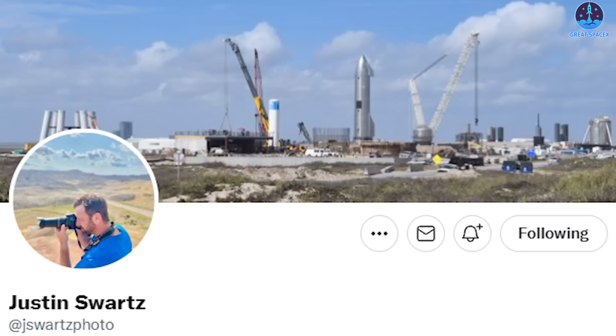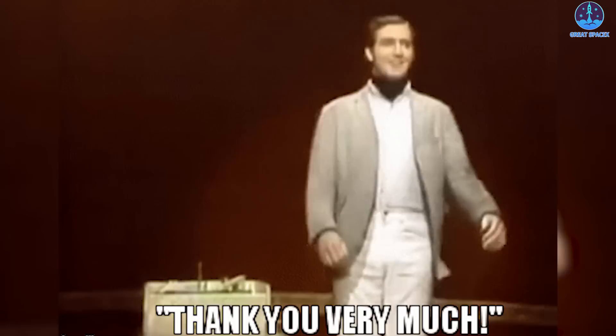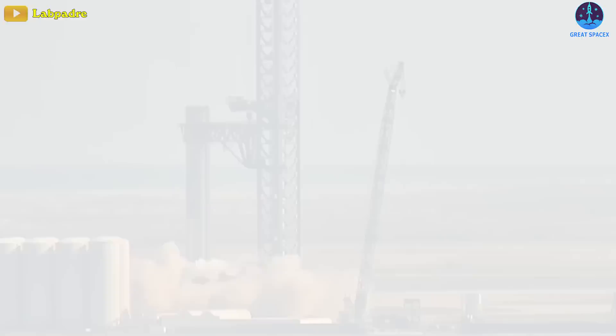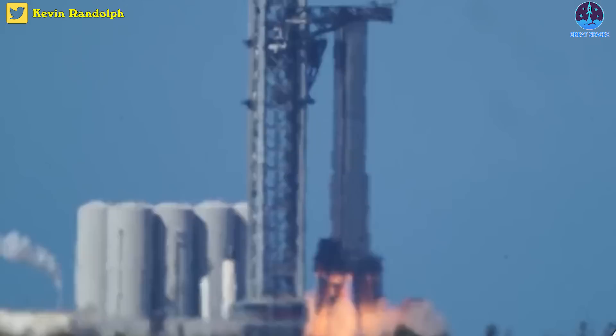This epic footage — huge thanks to Justin Swartz, photographer for WAI Media in McGregor, Texas, for capturing these great moments. Interestingly, the burn lasted for over 50 seconds, much longer than the recent static fire tests on Starbase's orbital launch mount. Super Heavy B7 fired its Raptor engines briefly in static fire tests both last Tuesday and Thursday, but the longest record they have achieved so far is only 20 seconds.